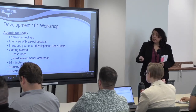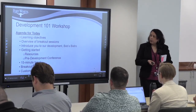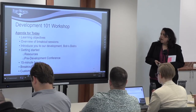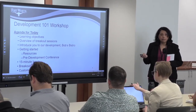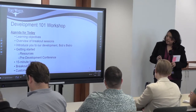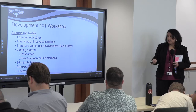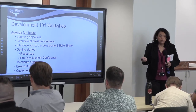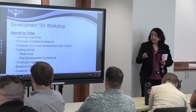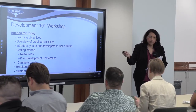Let's go over the agenda. I want to make sure you understand the flow of today. First, I'll walk you through the learning objectives, then an overview of the breakout sessions. I'll introduce Bob's Bistro, then walk you through steps and resources the city offers when a developer is getting started. We'll take a 15-minute break — feel free to take snacks and drinks — and then you'll go to your breakout session. There are three of them today. Don't forget the tour starting at four.